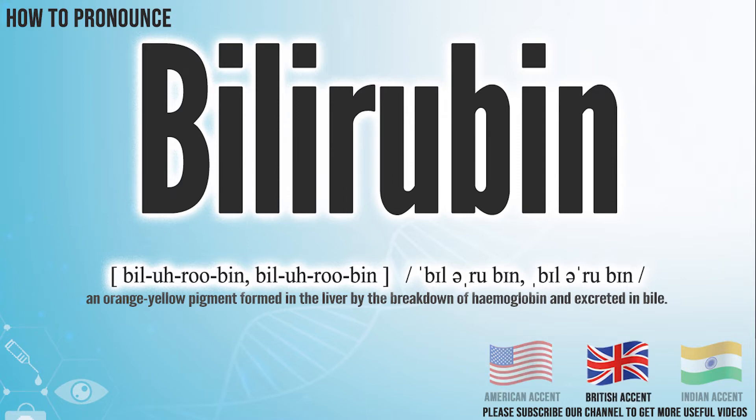In the British accent, it pronounces Bilirubin. Bilirubin.